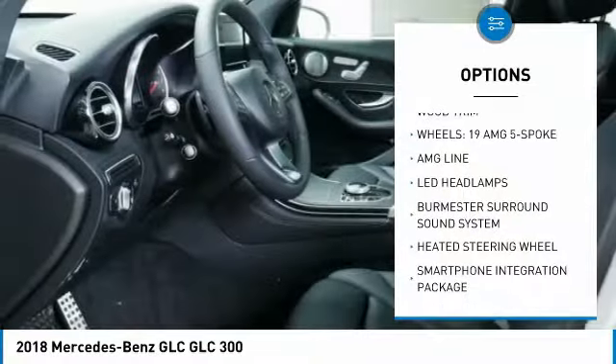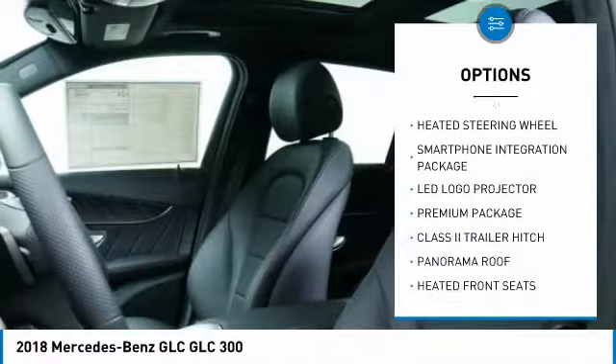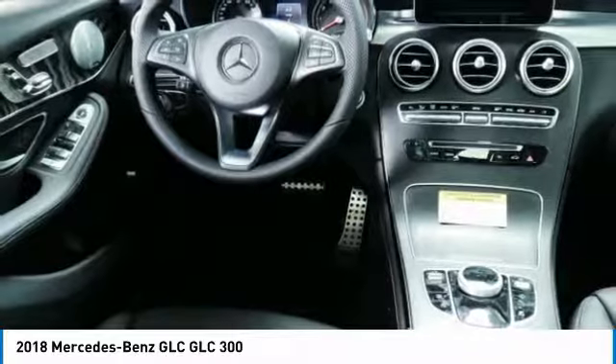Power passenger seat, all-wheel drive, traction control, anti-lock braking system, Bluetooth wireless data link for hands-free phone, air conditioning, HomeLink garage door opener, power steering, floor mats, cruise control.